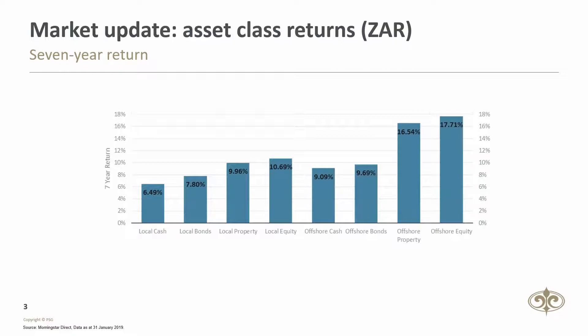Over the longer term, growth assets such as equity and property have outperformed more conservative asset classes such as cash and bonds. Seven years ago, the RAND was trading at around 8.14 versus the US dollar. The subsequent RAND weakness has resulted in offshore assets delivering very favorable returns in RAND terms, with offshore property and equity delivering in excess of 15%.